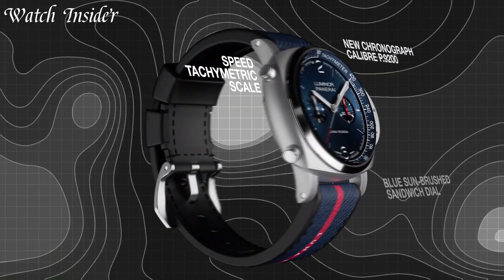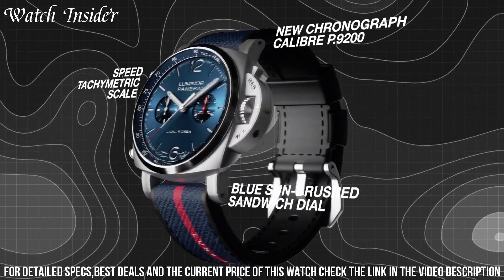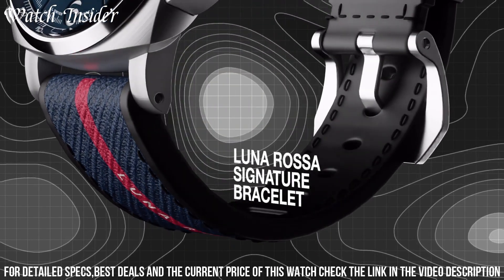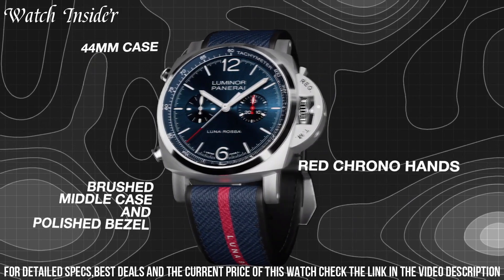Number 4: Panerai Luminor Chrono Lunar Rosa. A stunning timepiece that perfectly combines the brand's signature style with advanced technology. Its 44mm matte black ceramic case and matching bezel give it a sleek and modern look, while the blue dial with red accents pays homage to the Italian sailing team that inspired its design.